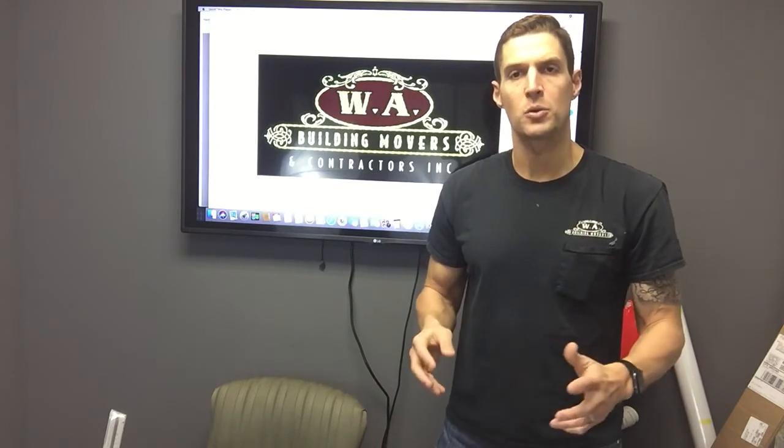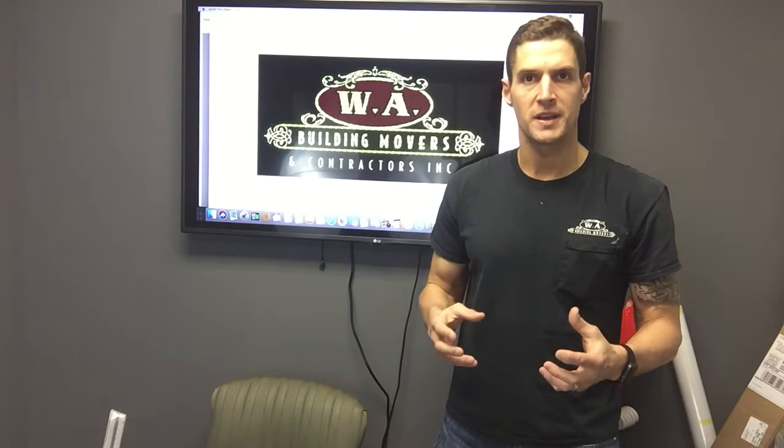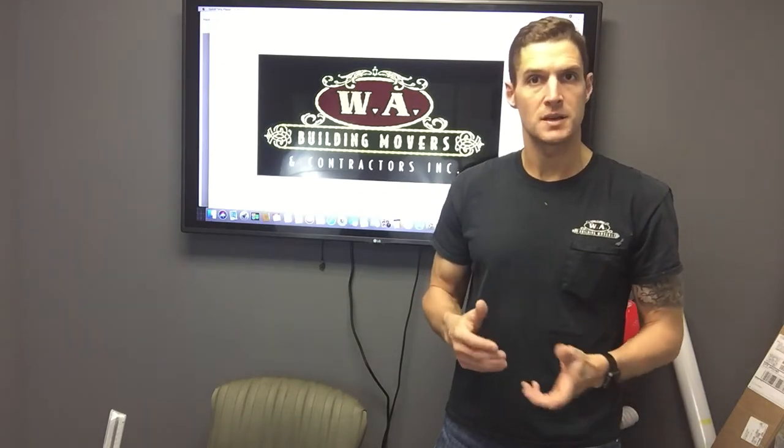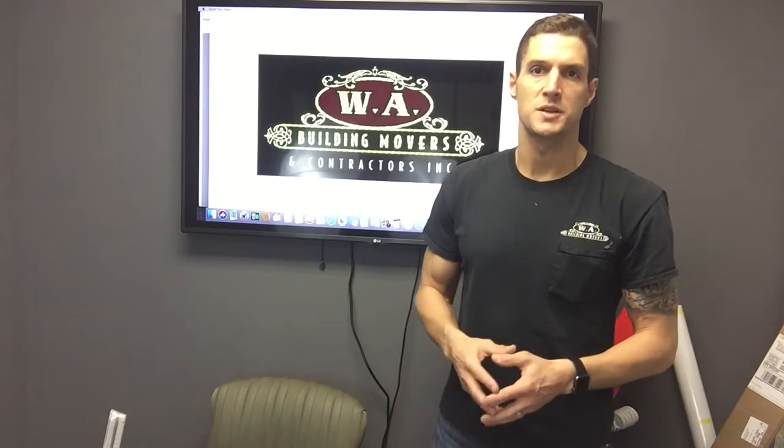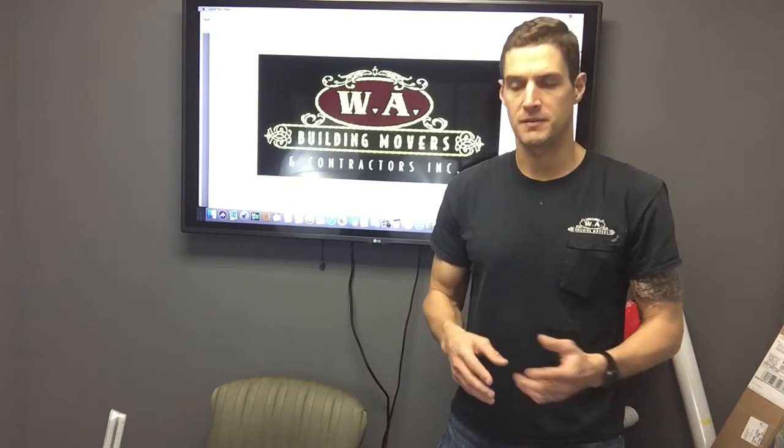It's a loaded question. For the lift itself, we are generally a few days — from one to maybe over a week — depending on the complexity of your structure, and then another one to two days to lower your structure.